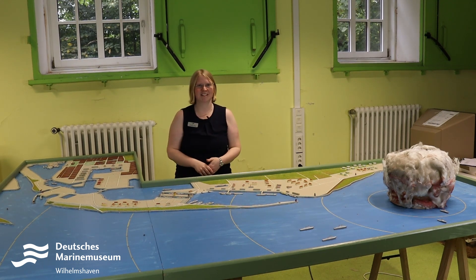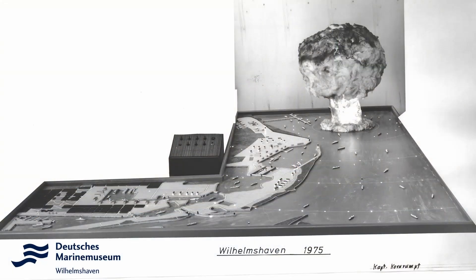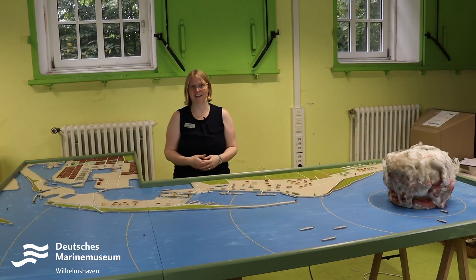On first glance, you might ask: okay, cool model, but it is a bit unusual, somehow. However, we also have the delivery context for it, and that is why this exhibit has a huge amount of museum value.